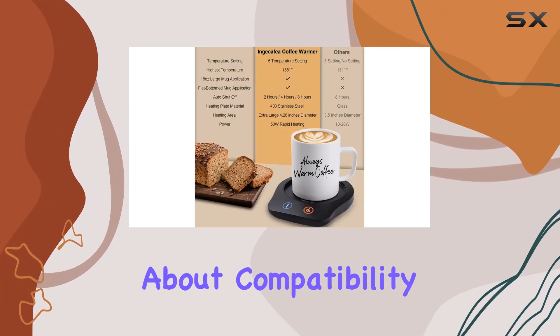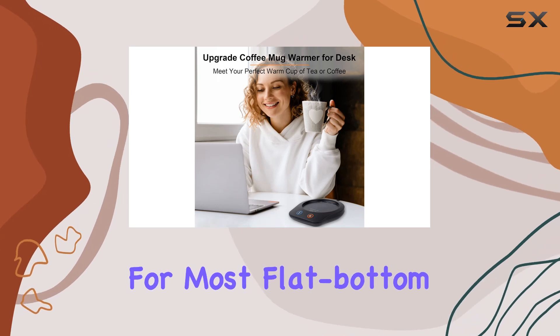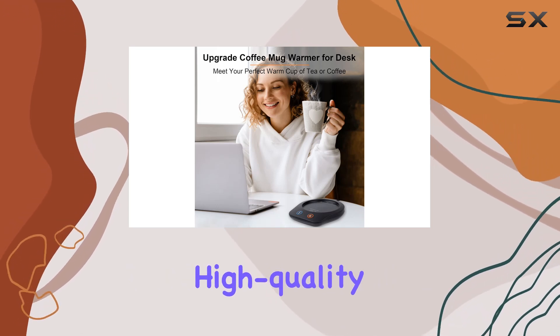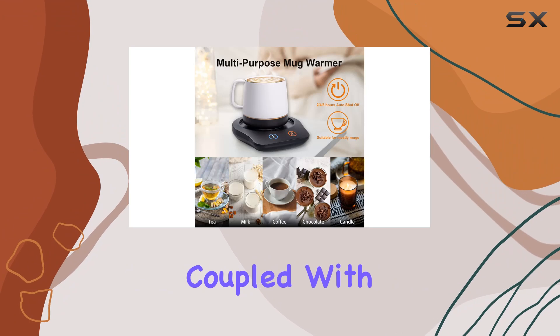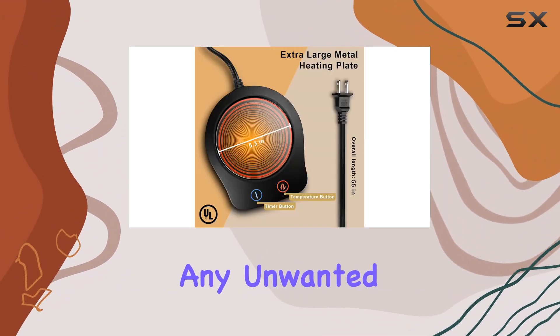But what about compatibility? The large 4.28-inch heating area means it's suitable for most flat-bottom mugs. Its high-quality stainless steel heating plate, coupled with rapid heating technology, ensures that your drink stays warm without any unwanted metallic taste.